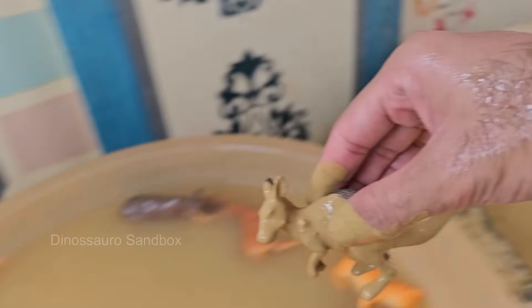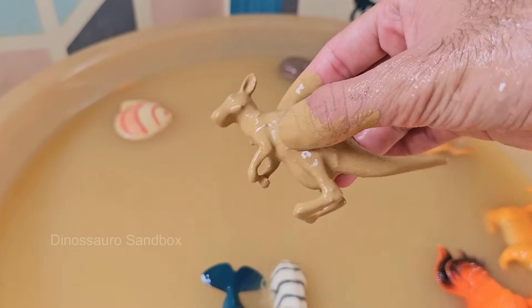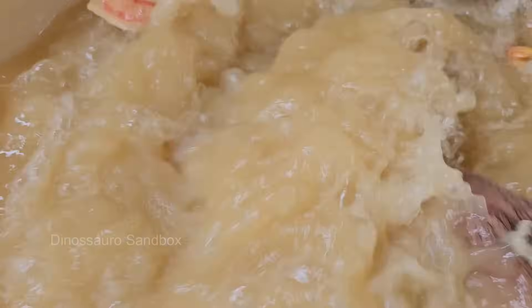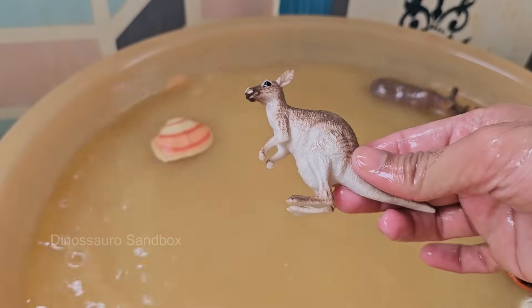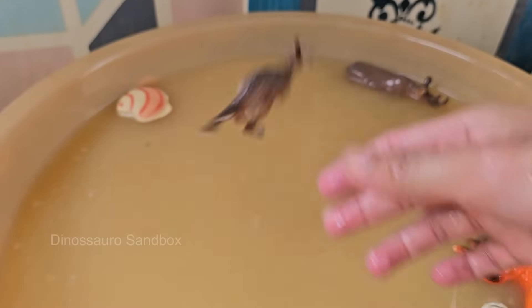Kangaroos are marsupials, meaning their young are born very early and continue to develop in a special pouch. Kangaroos live freely in the wild, but they are also protected by law in Australia to ensure their survival.